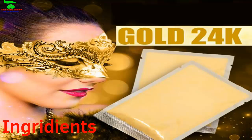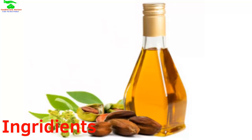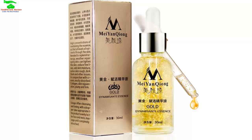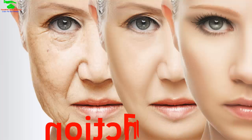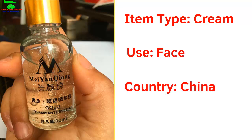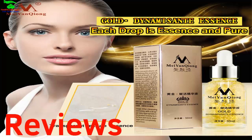The ingredients include 24K active gold, ginseng extract, collagen, jojoba oil, and BCB. It is suitable for all skin types, especially dry skin. Its functions include moisturizing, whitening, and anti-aging. Item specifics: type is cream, use is face, country of origin is China, gender is female.